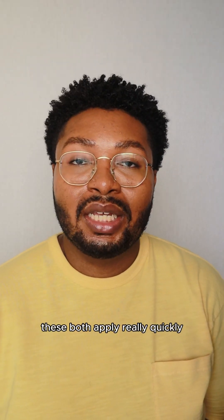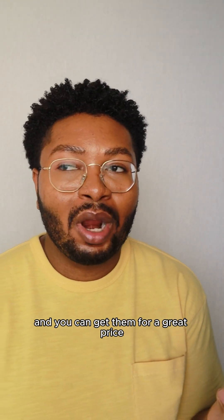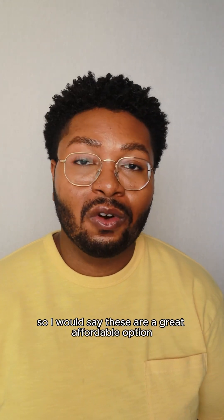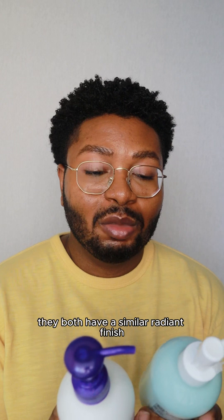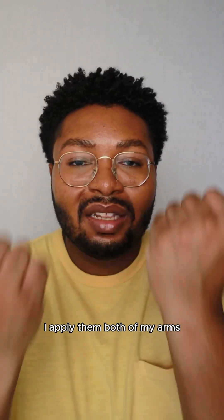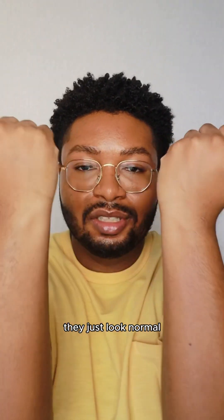These both apply really quickly — they're almost like a milky fluid gel texture — and you can get them for a great price because most Asian sunscreens are quite affordable. I would say these are a great affordable option compared to the previous two, which are a bit more pricey. They both have a similar radiant finish, but that's not as noticeable on the body. I applied them both on my arms and you can see they just look normal.